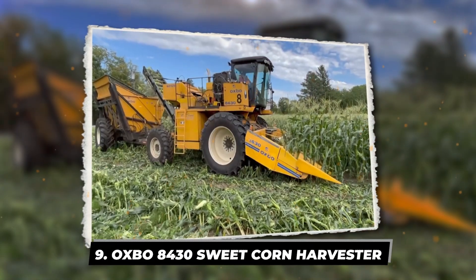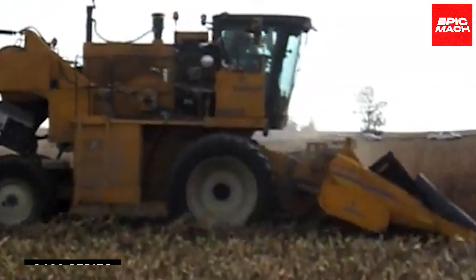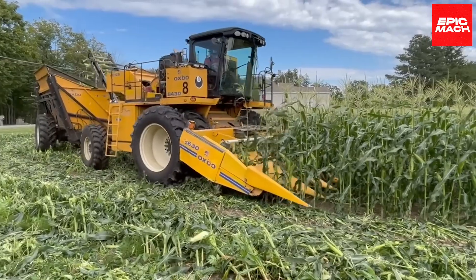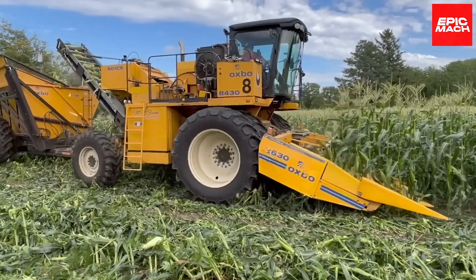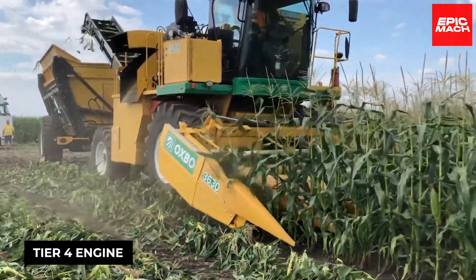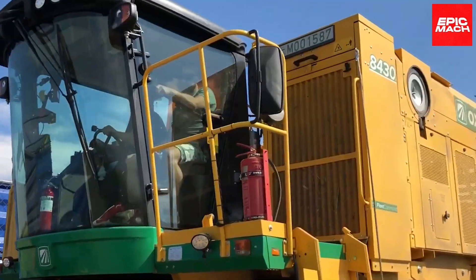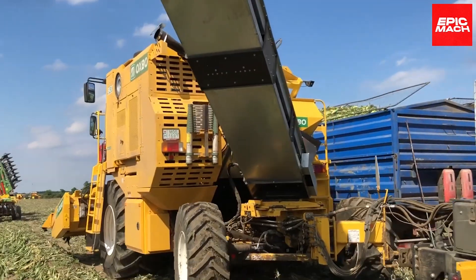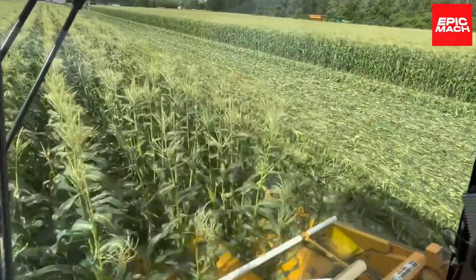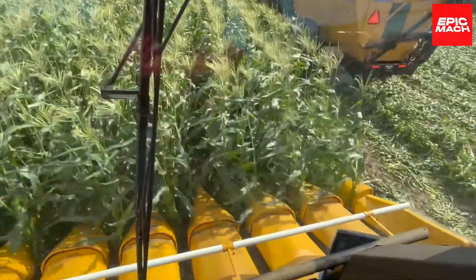9. Oxbow 8430 Sweet Corn Harvester. Oxbow's 8430 improves on the 8400 series reputation as the global standard for sweet and seed corn harvesting. Upgrades like a Tier 4 engine increase efficiency and reduce emissions and noise. The 8430's 375-horsepower Skana engine boosts power and torque while decreasing fuel and diesel exhaust fluid consumption. The spacious cab provides a wide view for operators, with additional features like LED lighting, steering assist, and yield mapping to optimize harvest performance.